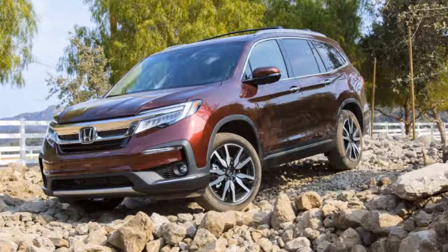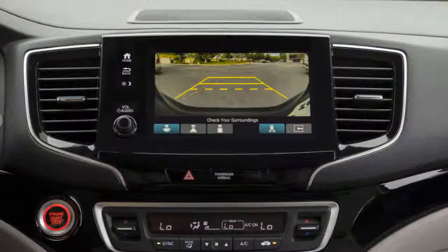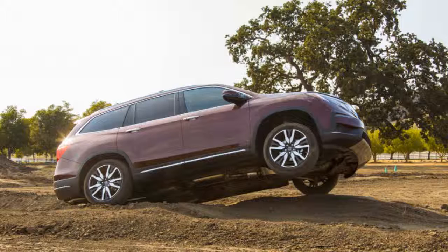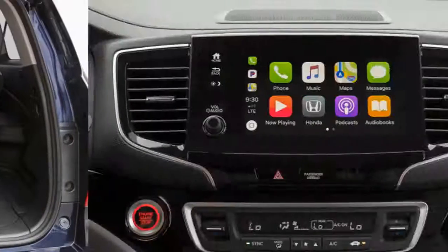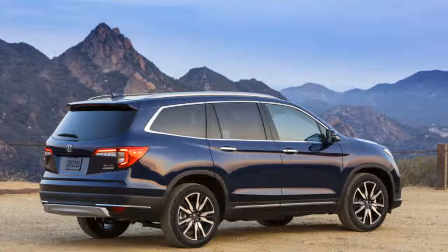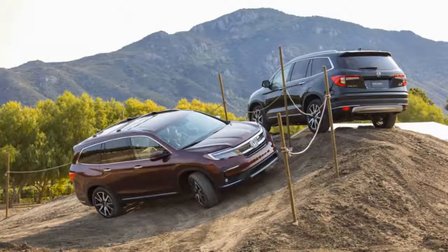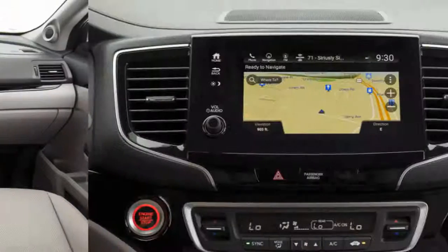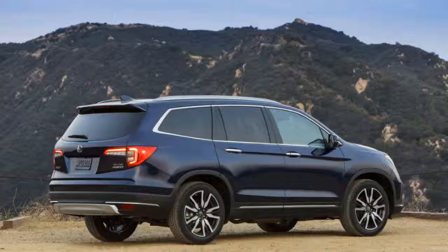The 2019 Honda Pilot is available in a wide range of competitively priced trims, rated 6 out of 10 for features. The lineup starts at about $32,500 for the LX with front-wheel drive; all-wheel drive adds $1,900. The base LX includes power features, a 5.0-inch audio display, active safety tech, and 18-inch alloy wheels. The $35,300 EX adds an 8.0-inch touchscreen with Apple CarPlay and Android Auto, blind spot monitors, heated seats, a 10-way power driver's seat, and keyless ignition. The $38,800 EX-L adds leather, a power tailgate, moonroof, and four-way power passenger seat.